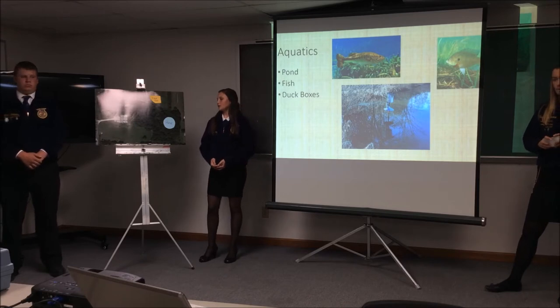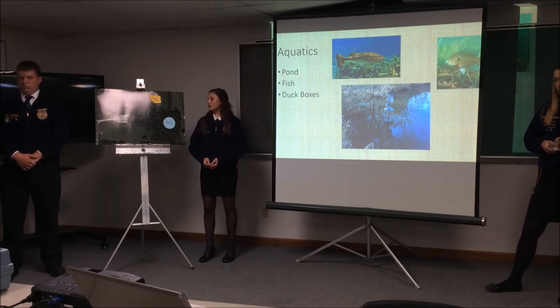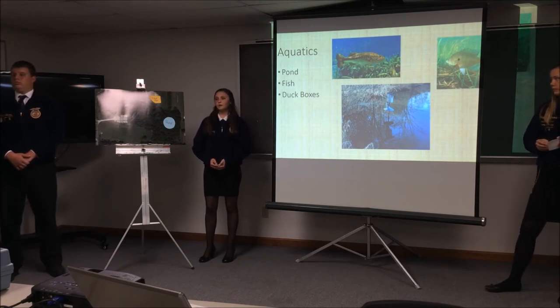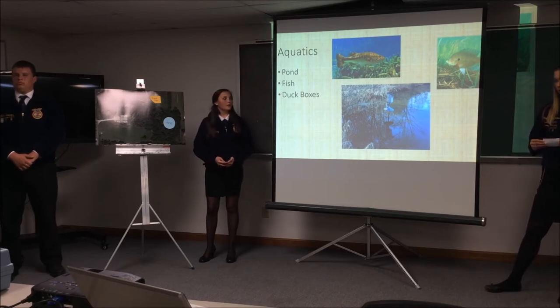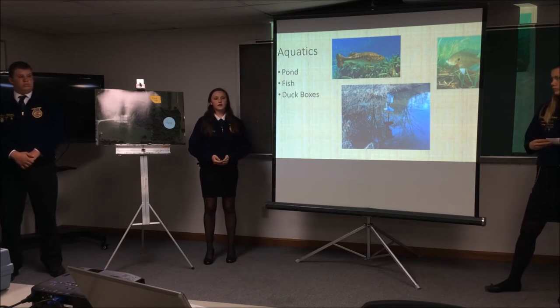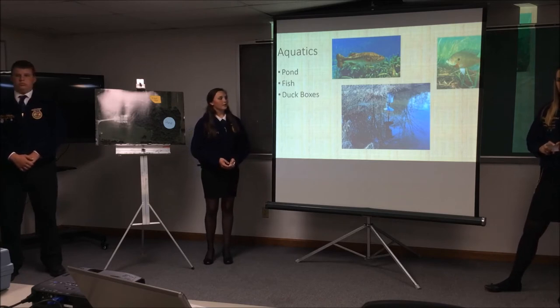We are going to get funding from TSI, selective tree removal, and also riverboat revenue. As far as fish, after talking with Andrew's Fish Farm, we decided that bluegill and largemouth bass would be best because they could live in the woods environment. We are also going to be putting in duck boxes — our agricultural classes are going to be building these duck boxes, and we are going to get the money from our agricultural department through class fees. We are going to put the duck boxes in and around the pond.